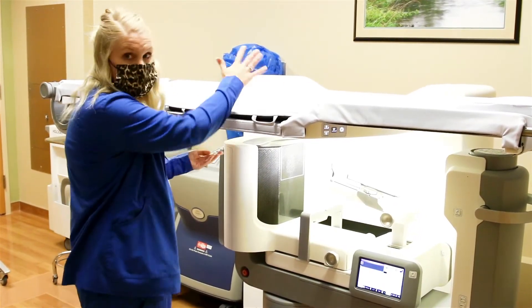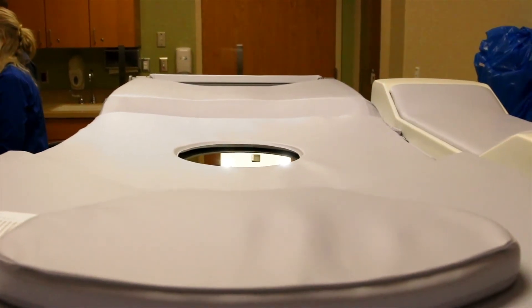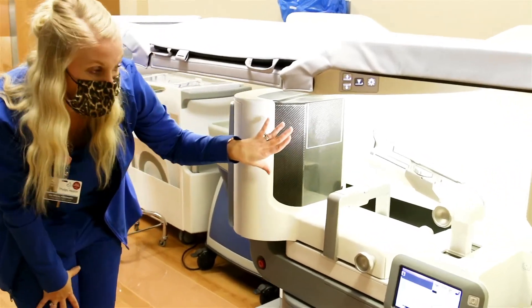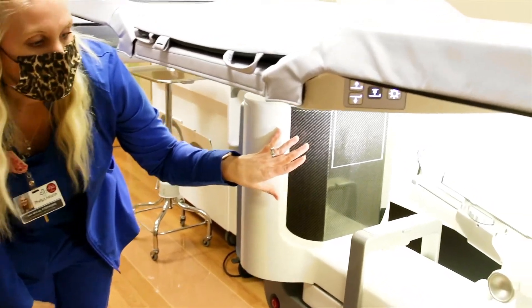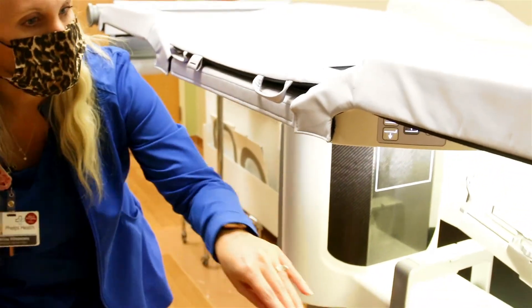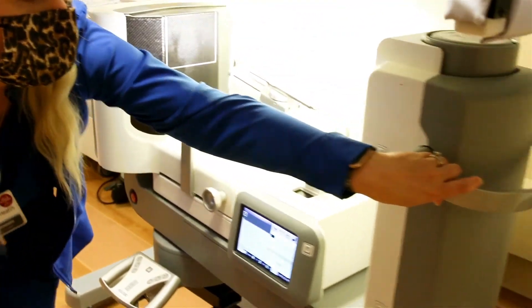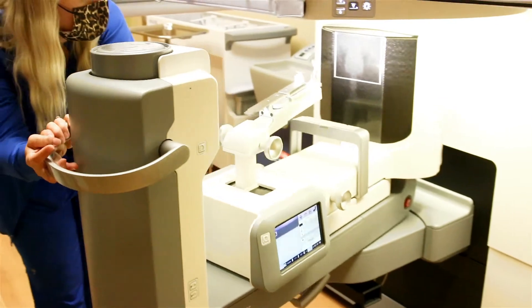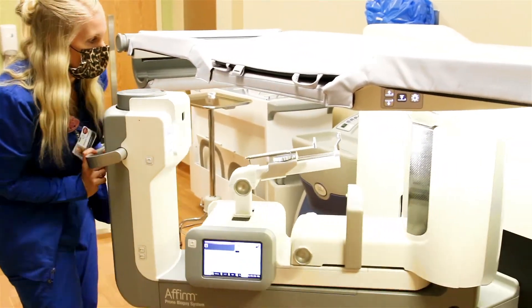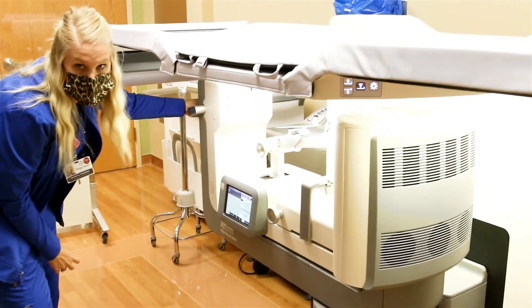Basically the breast — there's a hole here in the middle and the breast hangs down, and then this is where we would be working doing the biopsy. This does allow us to move in a lot of positions with the breast. We can move this whole thing around so that if we want to come in from the side we can, or if we even want to come in from underneath the breast we're able to do that.